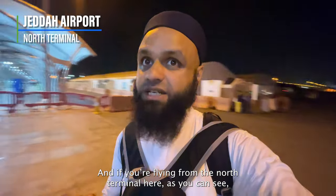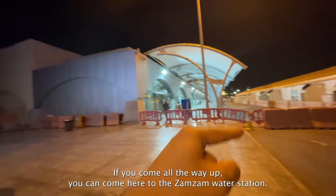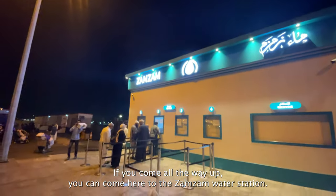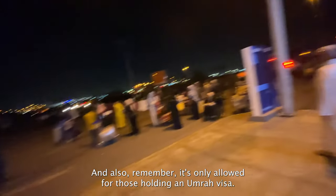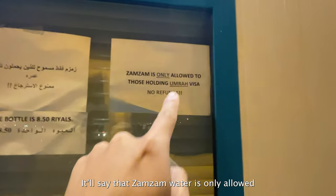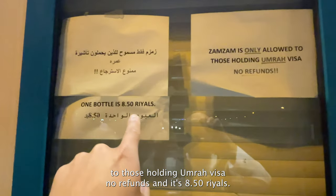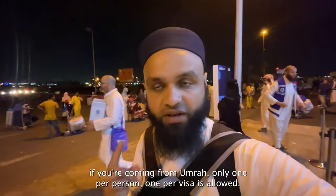I've just made it to the north terminal. If you're flying from here, the Zamzam water station is right here. The entrances are on the left — come all the way up and you'll find it. The price is exactly the same: 8.5 riyals. It says right there that Zamzam water is only allowed for those holding an Umrah visa, no refunds.